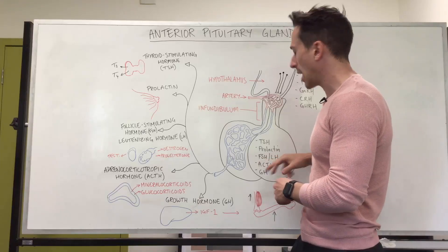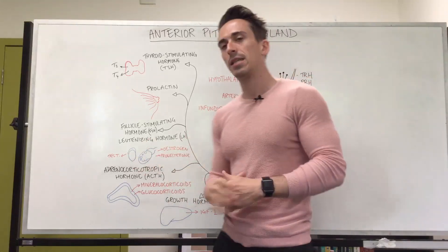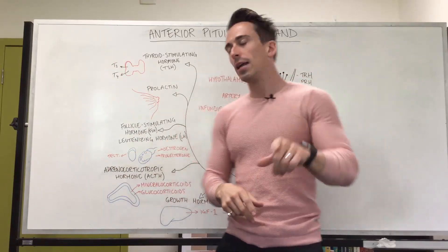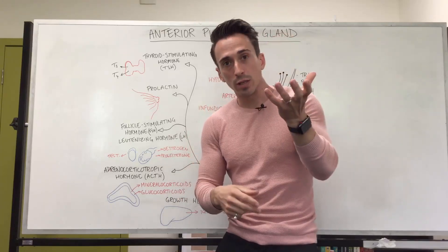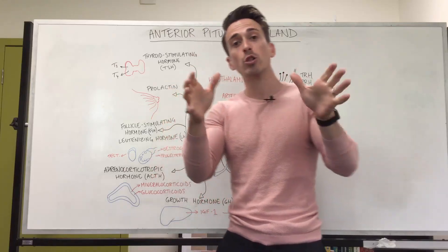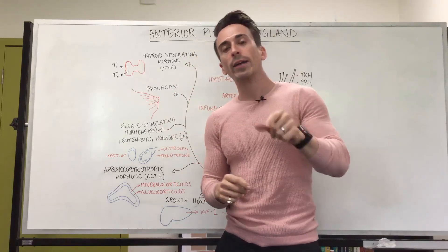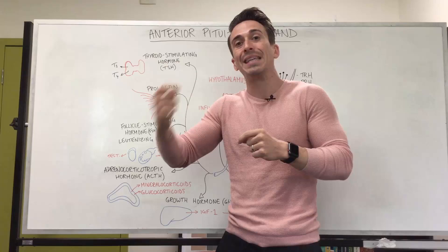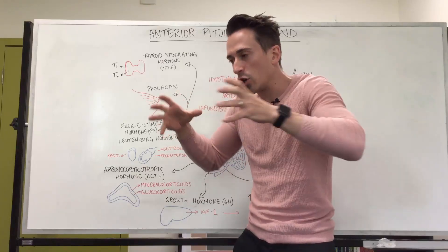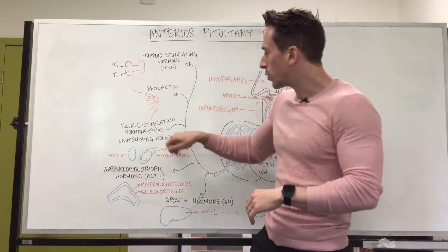FSH and LH are known as the gonadotropins, and they act on the gonads. In the male testes, follicle stimulating hormone and luteinizing hormone together help produce testosterone. In the ovaries, FSH and LH stimulate the production of estrogen and progesterone. They're actually named after what they do in the female reproductive system — follicle stimulating hormone stimulates the follicles to begin their cycle at the start of every menstrual cycle, maturing from a primary follicle into a secondary follicle and so forth.